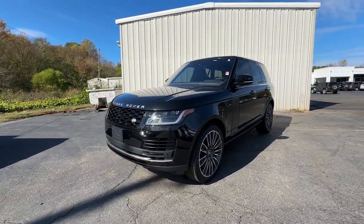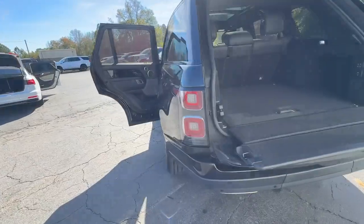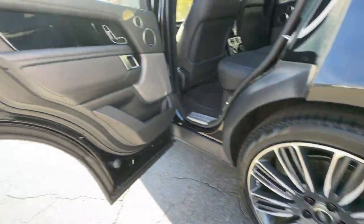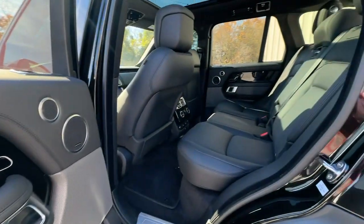These are just some of the great options this vehicle comes with: heated steering wheel, navigation system, keyless entry, moonroof, premium sound system, satellite radio, backup camera, fog lamps, heated mirrors, and wood grain interior trim.